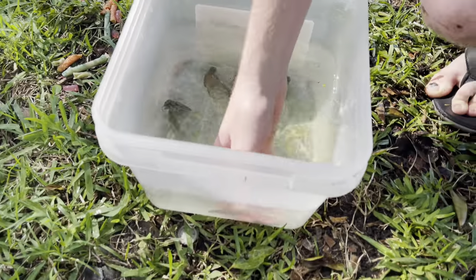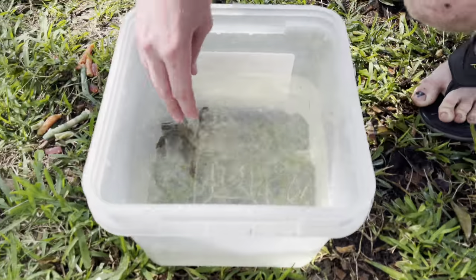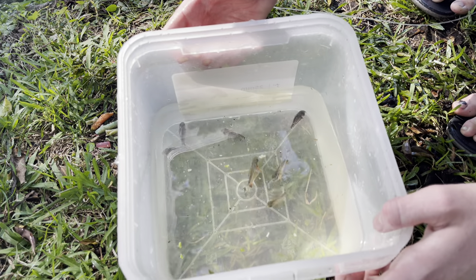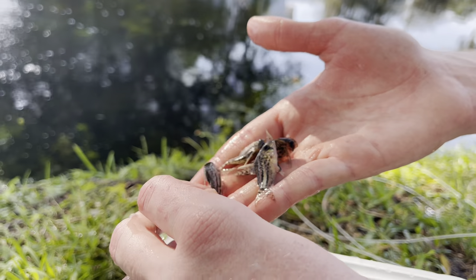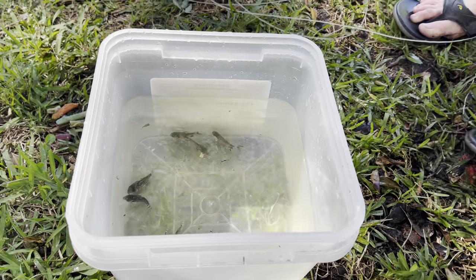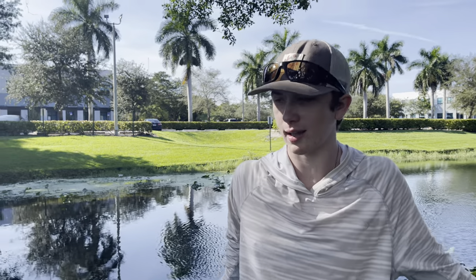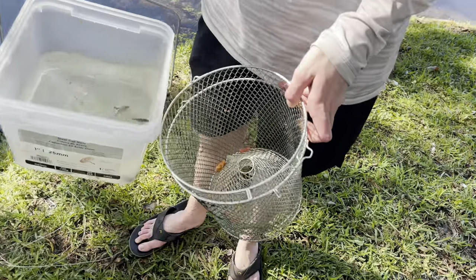We release all the little bluegills. So we're left with three paku and four of these unknown fish — whatever they are, look at those things. I need the fish experts in the comments to help me out — what kind of fish are these? I've never seen them before, which is so cool. We come out here and find fish we've never even seen, and you guys get to help us identify them. We're gonna take these guys back to the house.